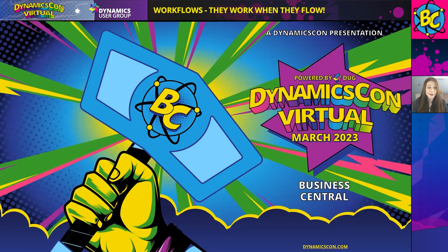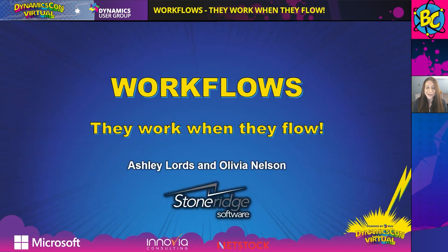Hello everyone and welcome to our DynamicsCon virtual presentation. Thank you for coming today and thank you DynamicsCon for having us. Today we will be covering the product Business Central and our presentation is on Workflows: They Work When They Flow. This will be presented by myself, Ashley Lourdes, and Olivia Nelson. We both work with StoneRidge Software.